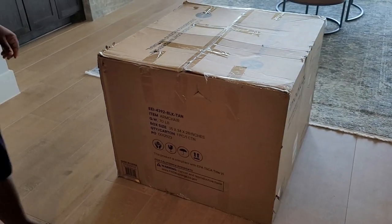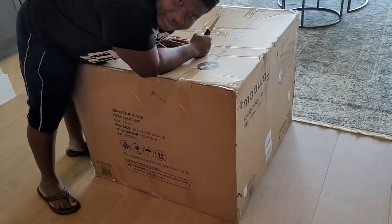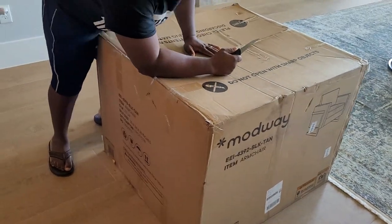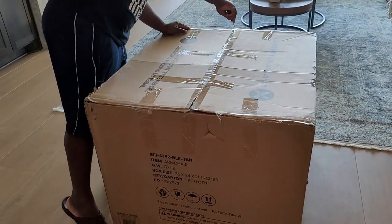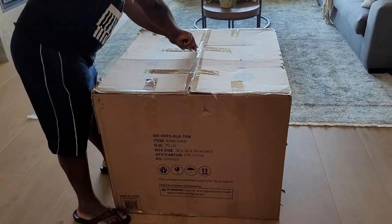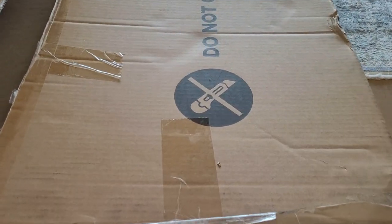Baby, if you stand next to it, I'm kind of worried about how big the chair is. So I'm super excited — baby's going to unbox it for us. He's doing exactly what the box says not to do.